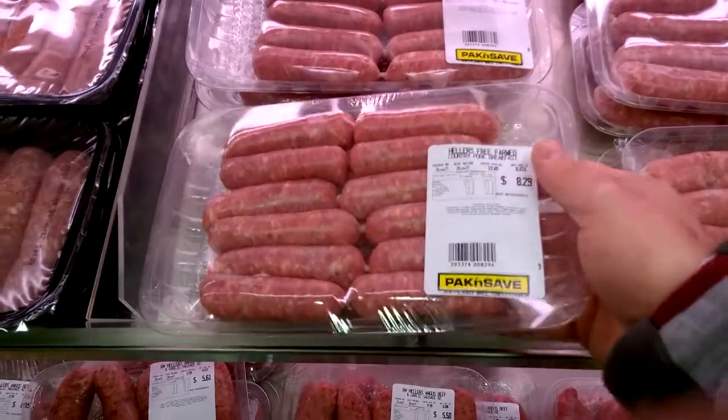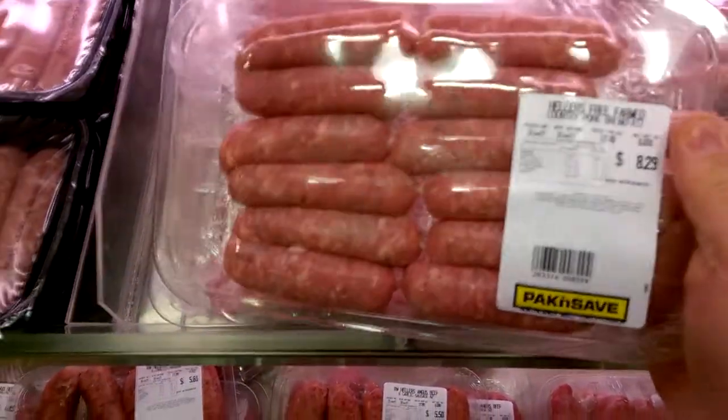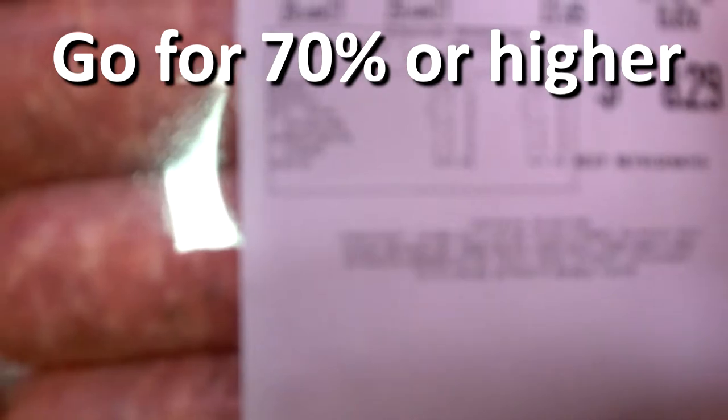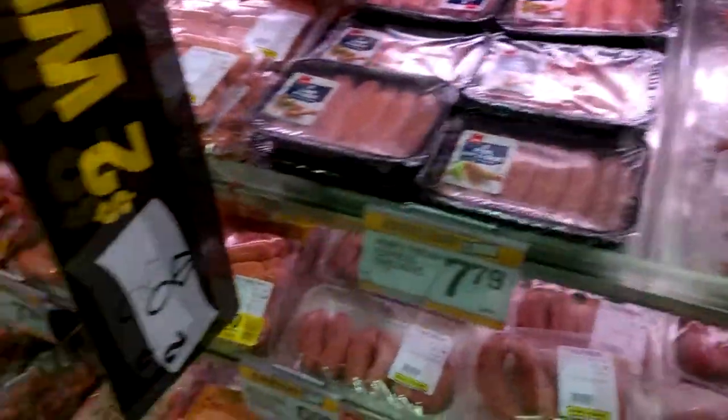Here's a little trick I learned from Jamie Oliver: look at sausages and check the meat content. You want a meat content of ideally 70% or higher. This one actually says pork 84% — so that's okay.